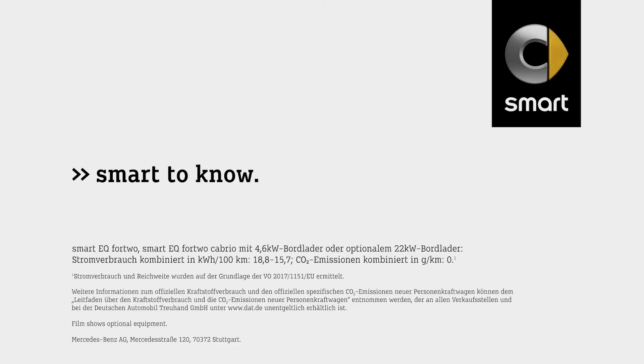Don't miss the opportunity to go to one of our dealerships and test drive the car. Thank you very much. Bye-bye. Smart.